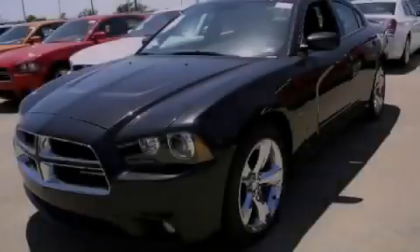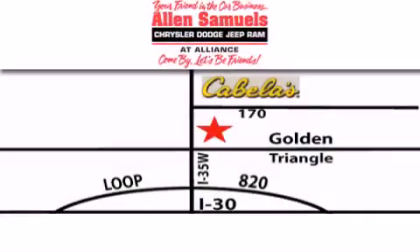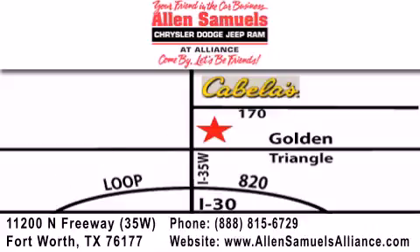Please call us today for more information on this great vehicle. Allen Samuels Chrysler Jeep Dodge Alliance is located at 11200 North Freeway in Fort Worth, just south of Cabela's at the Golden Triangle exit off 35 West. Our goal is to exceed all of your expectations to ensure that you'll return for future visits.